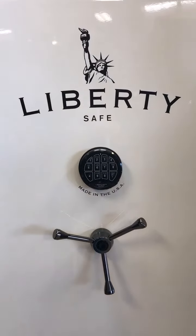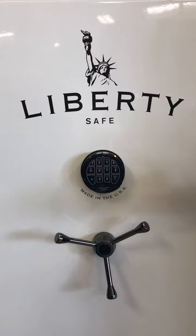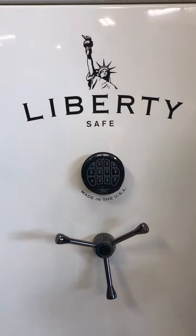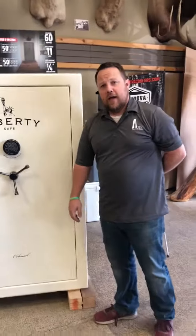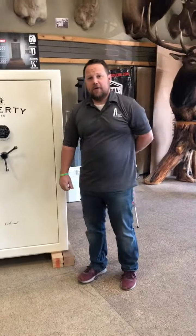As you move into choosing your safe and looking for the right safe for you, these are some of the pros and cons that we hope you will look into. We appreciate you watching our video — thank you.